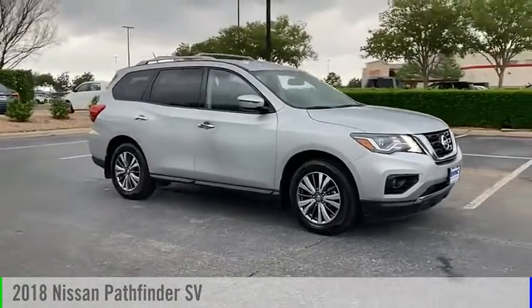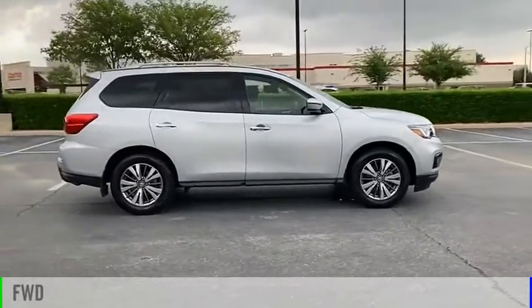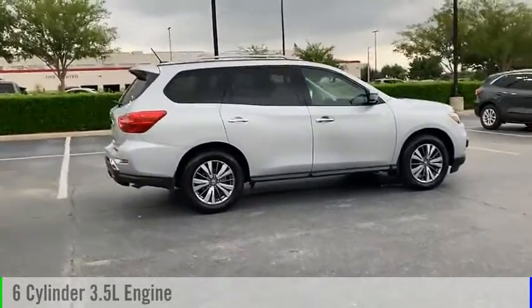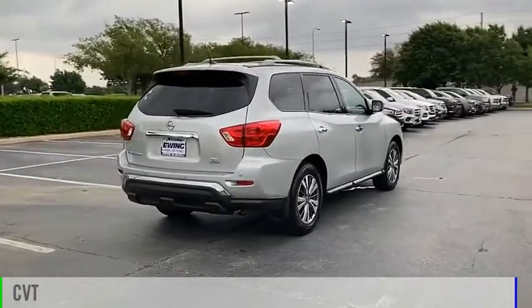Take a ride in the 2018 Pathfinder. This vehicle is powered by a front-wheel drive, 6-cylinder, 3.5-liter engine and comes with a continuously variable transmission.